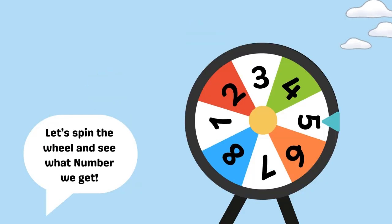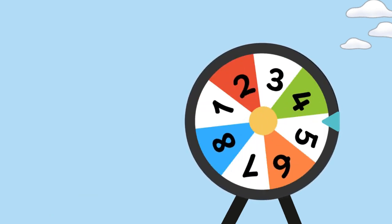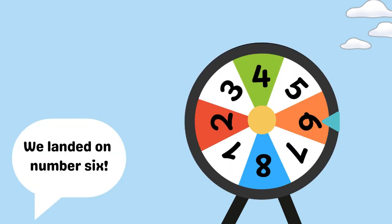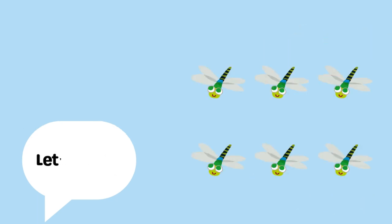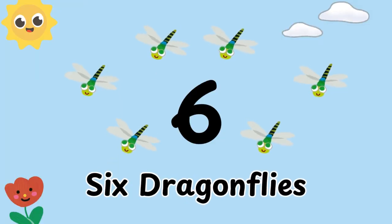Let's spin the wheel and see what number we get. We landed on number six. Let's count! One, two, three, four, five, six. Six dragonflies.